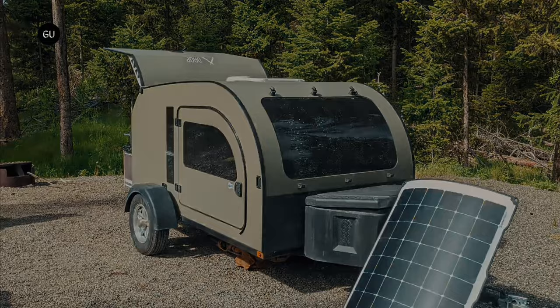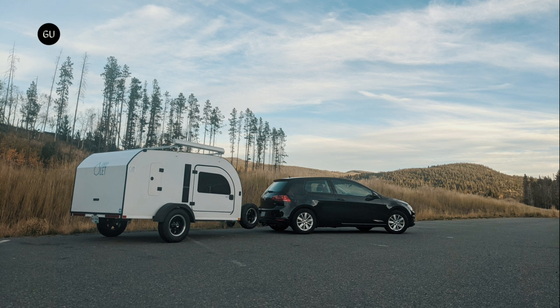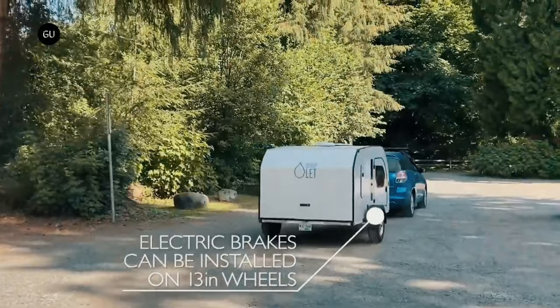The Droplet teardrop starts at $17,950 to $19,950 on a $6,000 deposit, which includes only the shell and the mattress. Anything else you add will add to the tally and the final weight of the towable — two considerations you should keep in mind when budgeting.